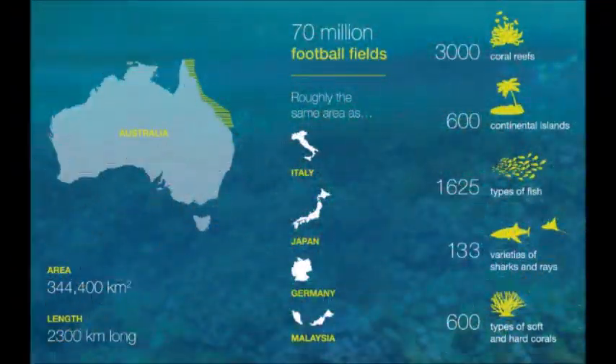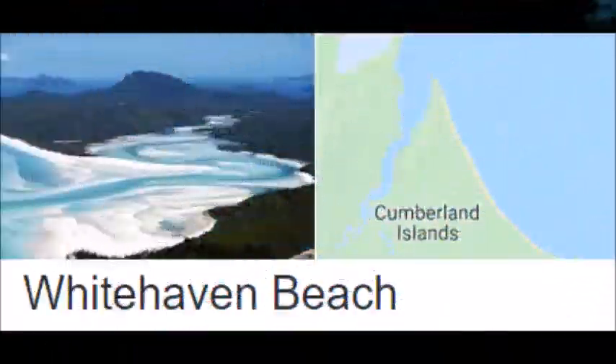The reef is located in the Coral Sea, off the coast of Queensland, Australia.